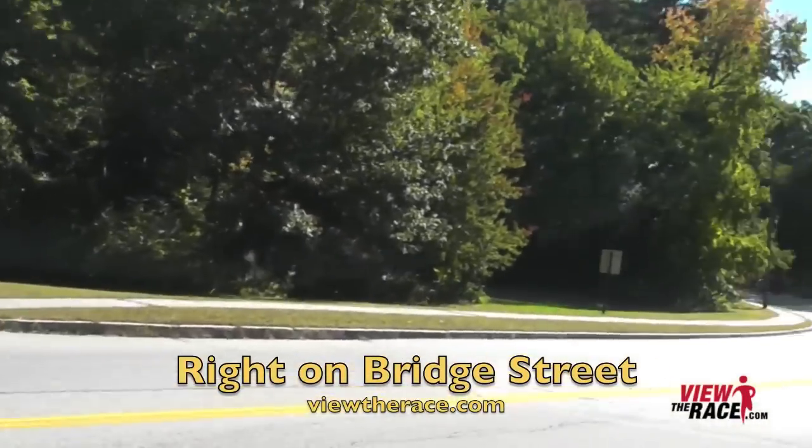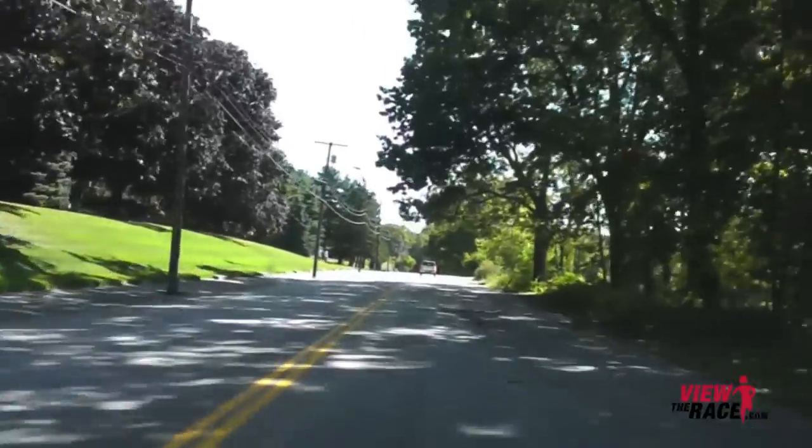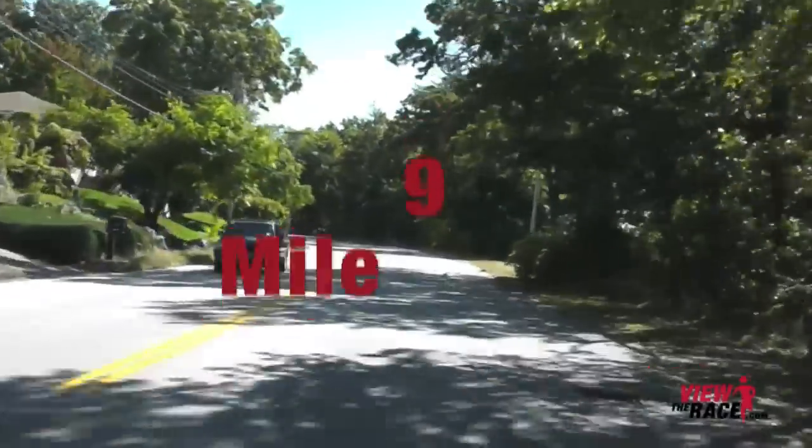So there are a lot of quick ups and quick downs in the last little bit. Once you get on Bridge Street, there won't be any major climbs, but it's going to return to the rolling hills — no big steep downhills or uphills on Bridge Street.